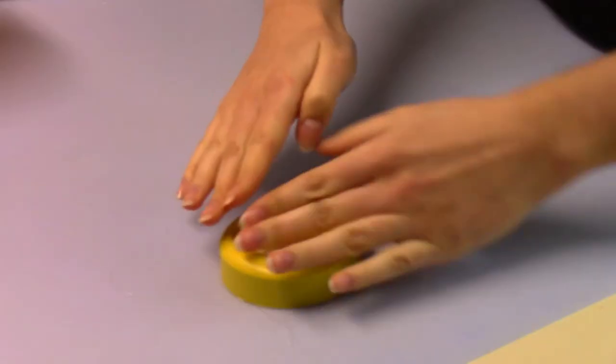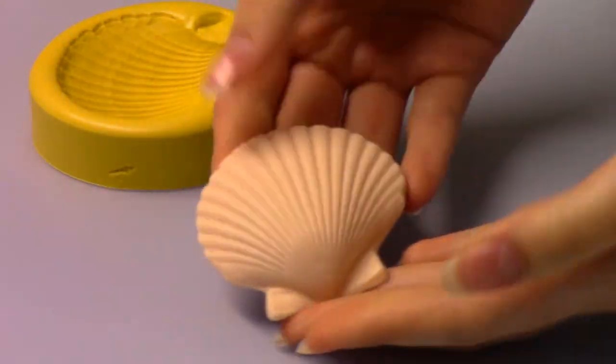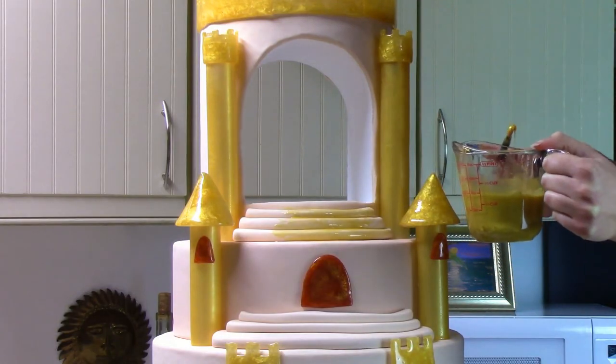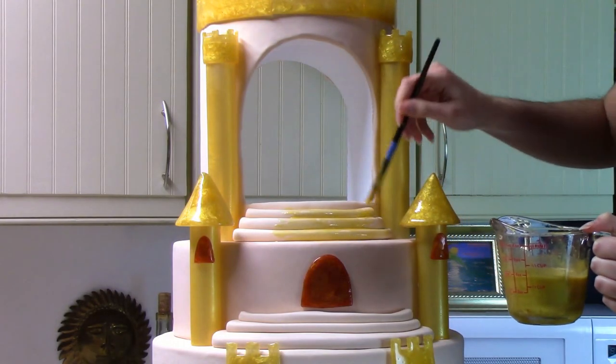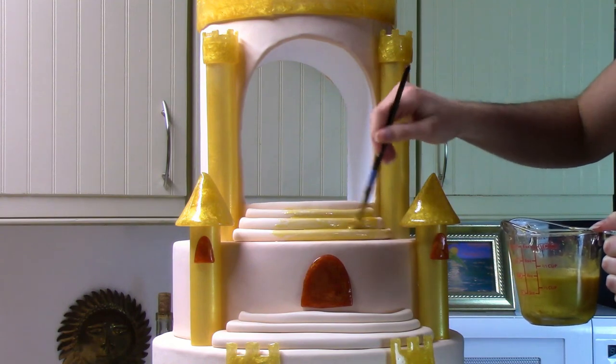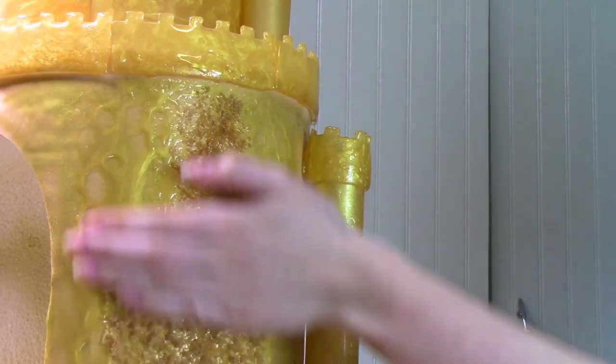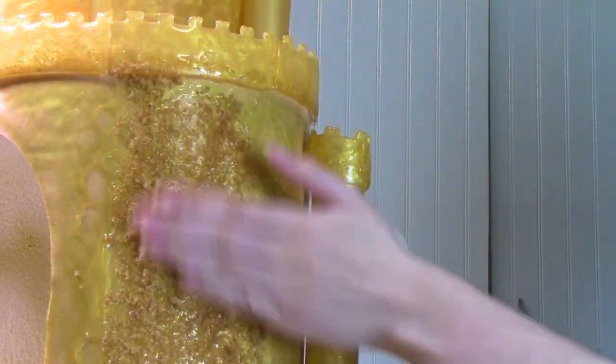I'm using fondant and powdered food color to make realistic edible seashells. And now, the moment I have been waiting for — adding sand. I think I'm going to need a step stool. Dad! First, we're covering the whole thing with edible gold mixed with corn syrup so that the brown sugar will stick. Now we're getting messy.